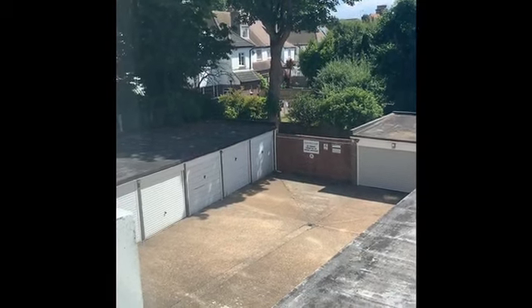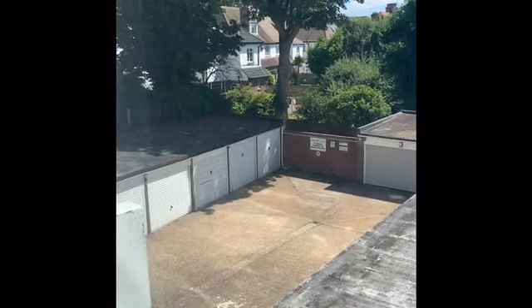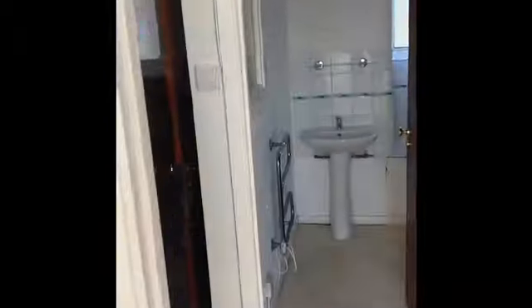The flat does come with one of these garages and also a useful lockable store cupboard — a small storage room in the basement of the block, which is very useful. These cupboards provide some linen shelving and house the hot water cylinder.